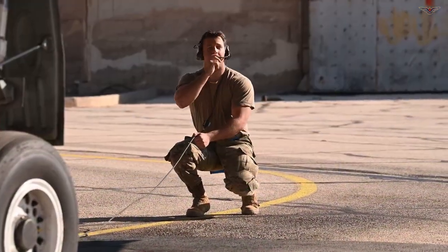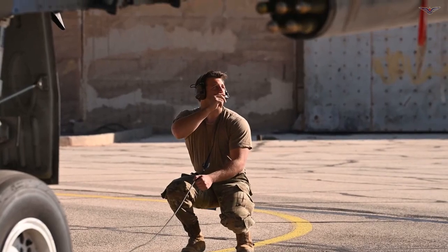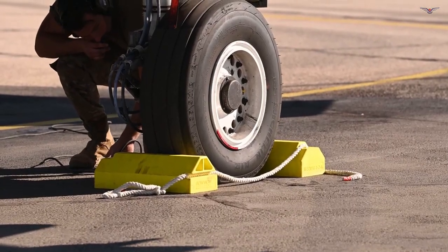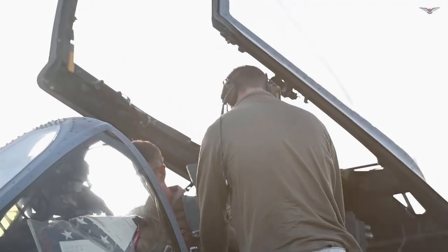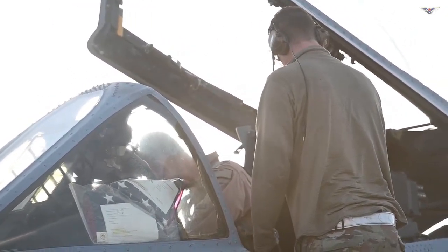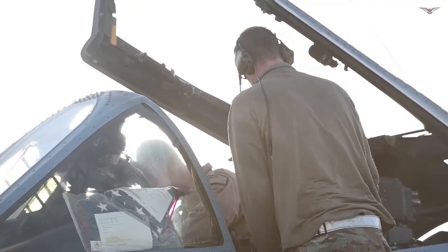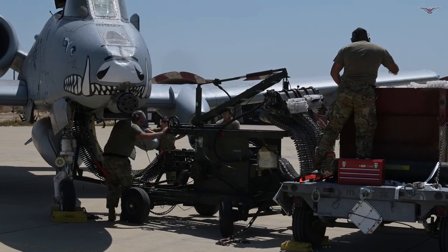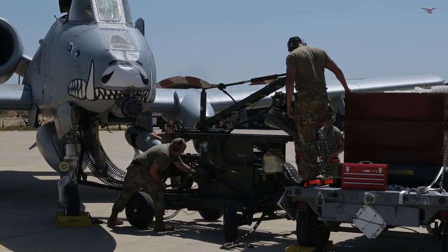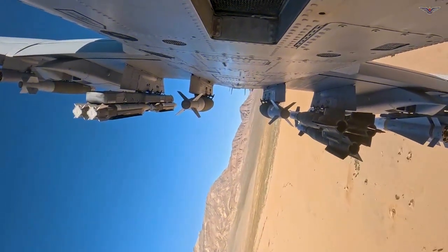Why is it called the Warthog? Although its official name is Thunderbolt II, after the World War II P-47 Thunderbolt fighter aircraft, which was also effective against ground targets, the aircraft is more commonly called the Warthog or Hog. This nickname stems from its unconventional and, to some, unattractive appearance, which has been likened to a wild boar. However, among pilots and military personnel, the nickname is affectionately attributed to its proven reliability and effectiveness on the battlefield.